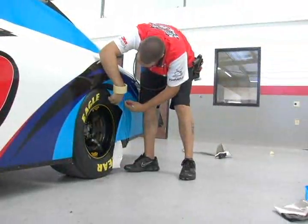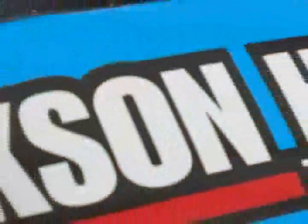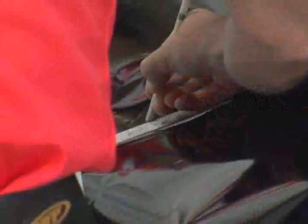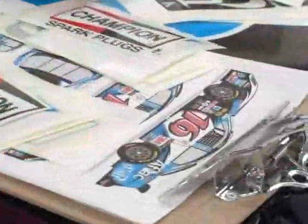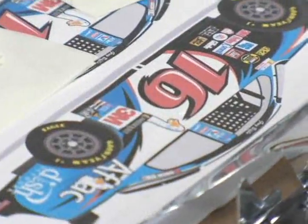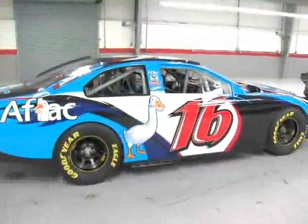With driver changes, sponsor changes, things like that — sponsors are real particular about: we bought this space on the car, we want this decal here. So our biggest thing is to get it to match the layout, because the layout is final. And if we have any questions, we always consult the team, because they're the biggest ones on the sponsorship issues. And then it's finished.